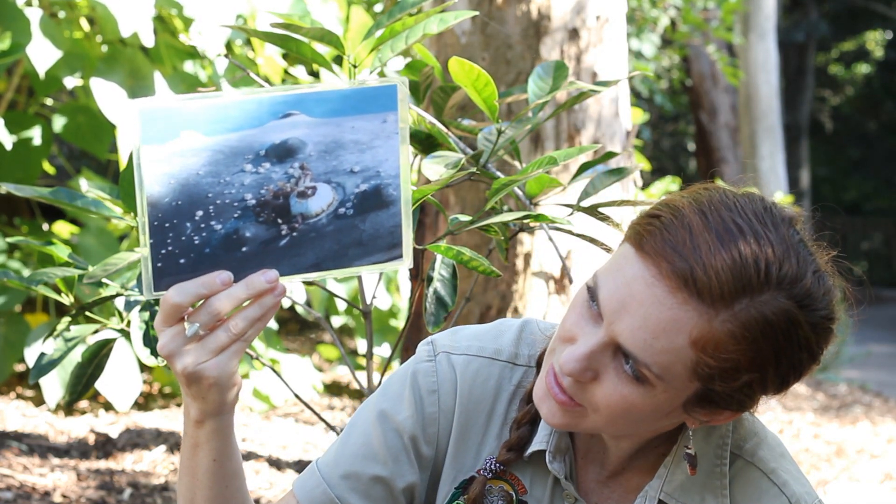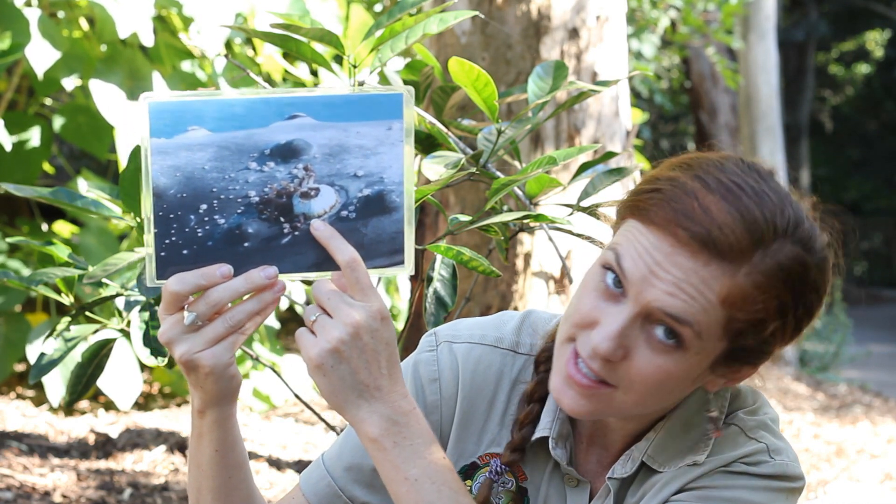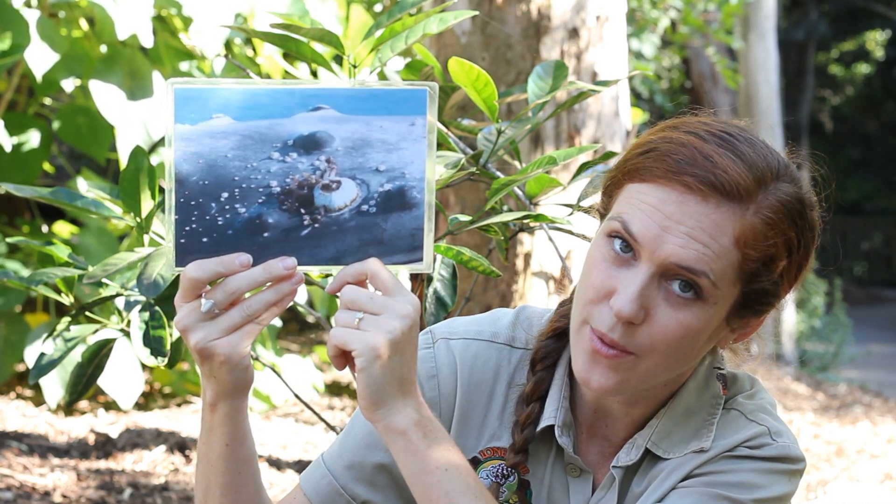This is a waterproof, rubbery skin. And if you look really closely, this animal even has some barnacles growing on its skin. So, this must be a very big animal that might live a very long time to have barnacles growing on its skin.